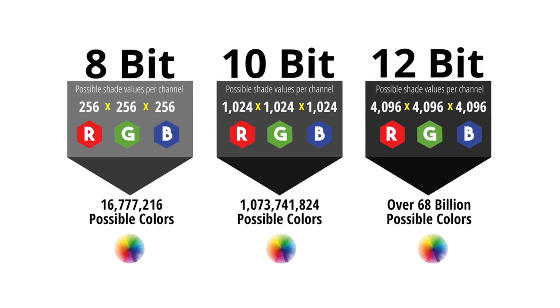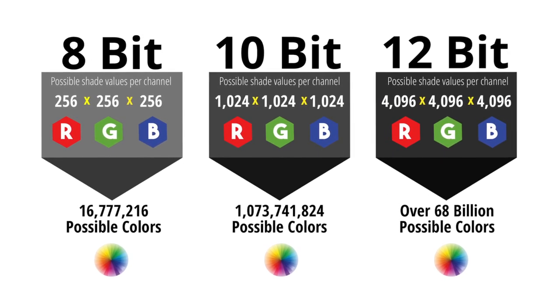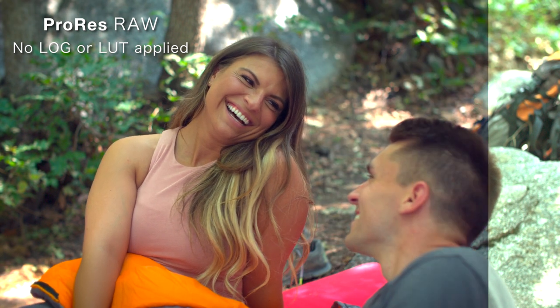The first reason why I think ProRes RAW is worth it is 12-bit color space. The internal codec of the FS5, for example, is an 8-bit XAVC Longop codec. All you need to know is it has roughly about 16 million colors with 8-bit. When you use ProRes RAW and send the signal out into the Shogun Inferno by Atomos, you get instantly 12-bit color. Well, 8-bit is roughly 16 million colors and 12-bit is 68 billion colors. Your eyes, they say, see in 12-bit, and most movies nowadays are shot with a 12-bit to 16-bit camera.